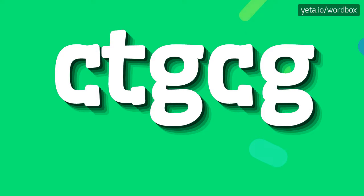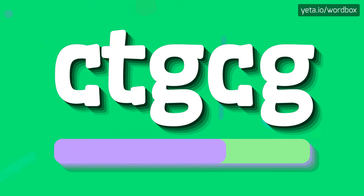Thanks for watching my video. Right now I would like to present how to pronounce this word: ctgcg. And now slower: ctgcg.